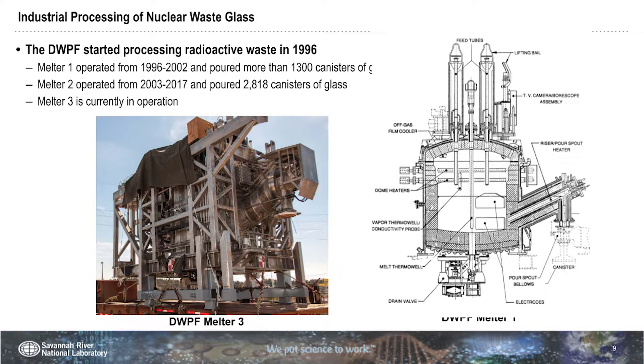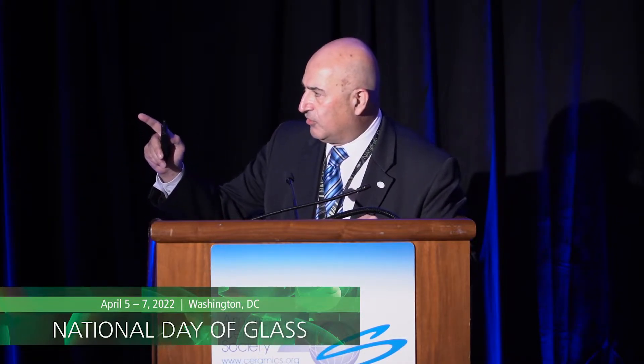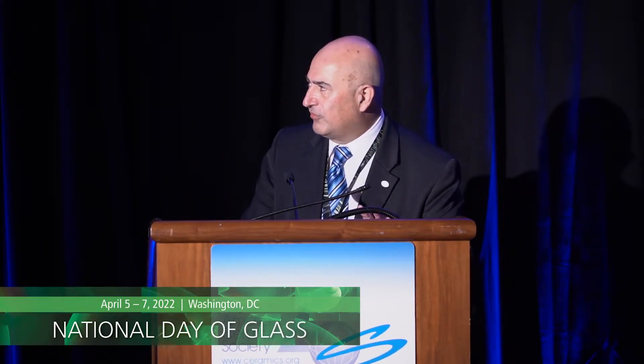This slide shows DWPF — Defense Waste Processing Facility. The giant picture on the left-hand side shows the melter being installed in that facility. It's melter number three, a cylindrical melter. Looking at the experiments we've done: melter number one poured 1,300 canisters of glass, melter number two almost 3,000, and melter number three is currently in operation.